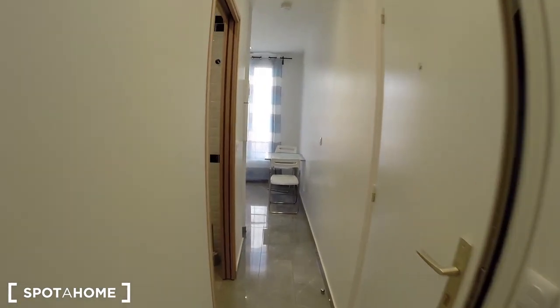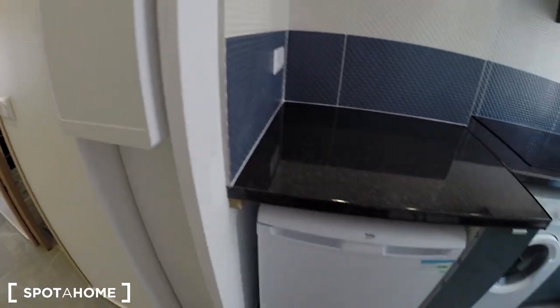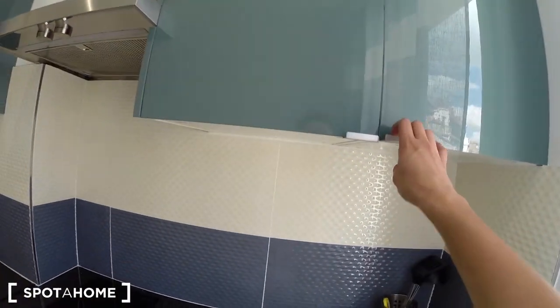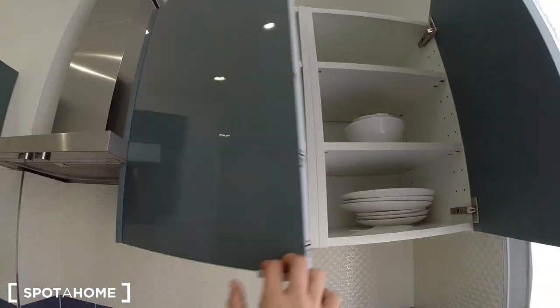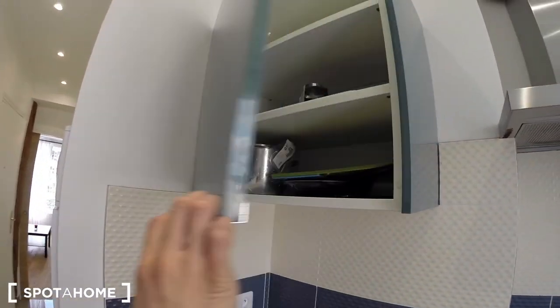And then here is the kitchen. You have a fridge right here, a washing machine, and several closets with the dishes. New also.